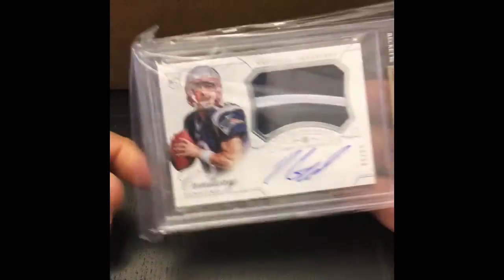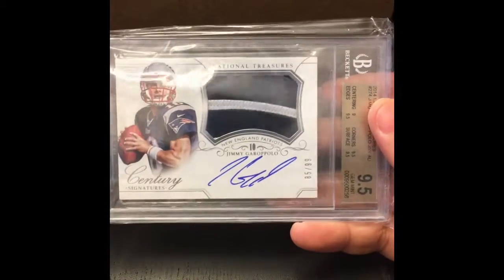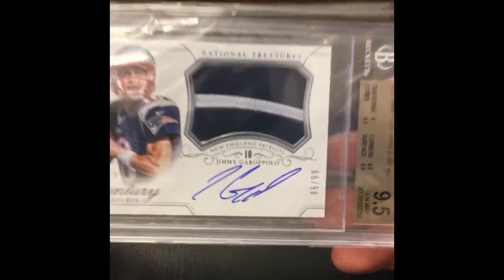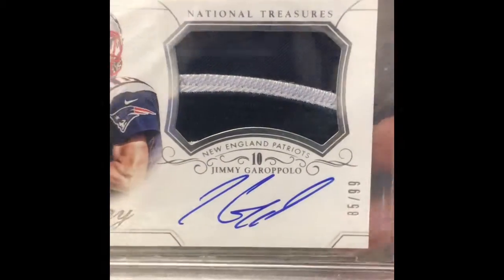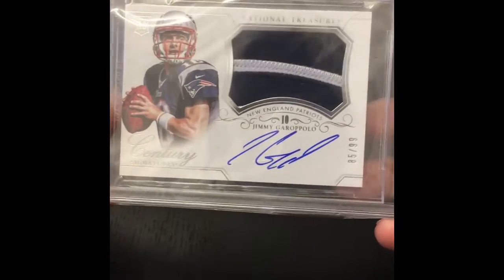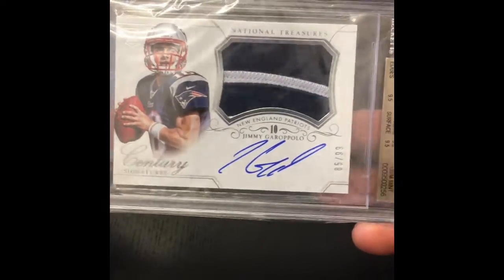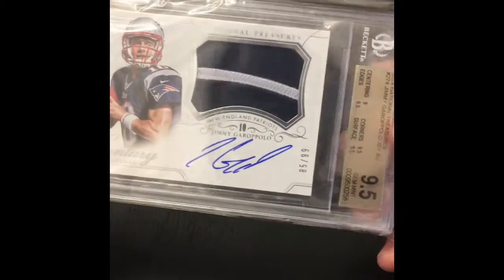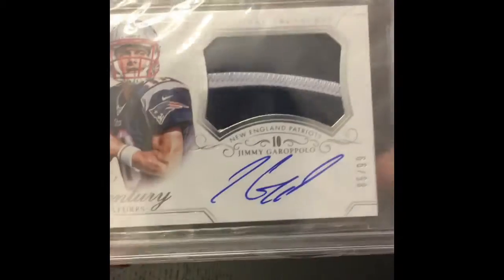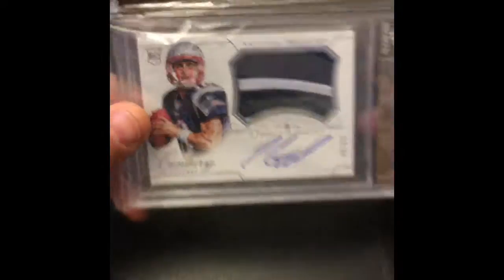Getting through this box. This is a nice one — that RPA of Jimmy G, Jimmy Garoppolo. A lot of people aren't sure what's going to happen with him. It's actually about a three-color patch — if you look, you got that different shade of blue, maybe two and a half color, however you want to call that. But this is probably one of, if not his best rookie card — the National Treasures rookie patch auto out of 99. It's got a 10 auto. It's clean. Pretty card.